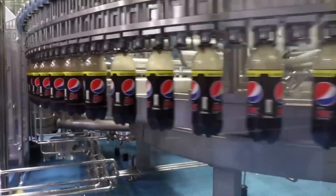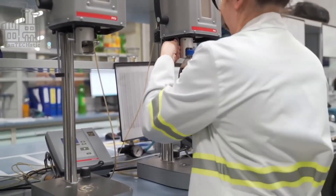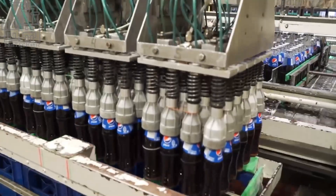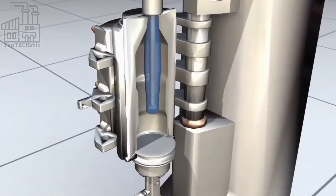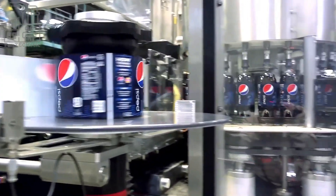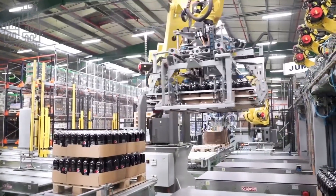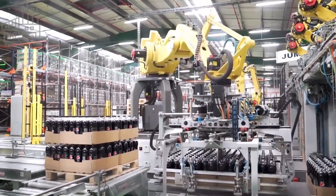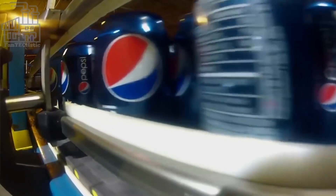After pasteurization, the drink is ready to be packaged. It can be packaged in a variety of formats, including cans, bottles, and fountain dispensers. Carbonated beverages tend to lose their fizz over time, regardless of the container they are stored in. This is because the carbon dioxide that gives the drink its bubbles begins to escape from the liquid as soon as it is opened. The rate at which this occurs depends on several factors, including the temperature, humidity, and the amount of air present in the container.